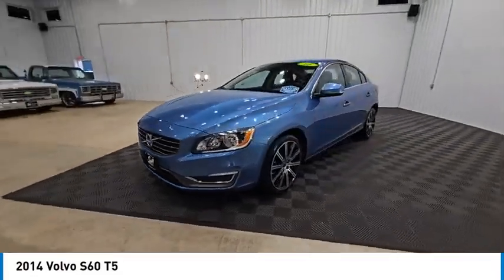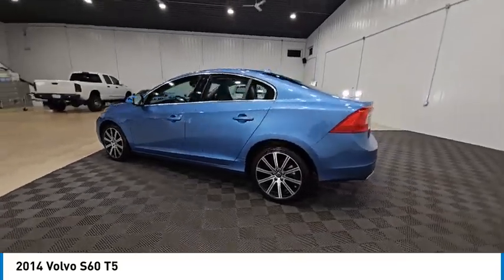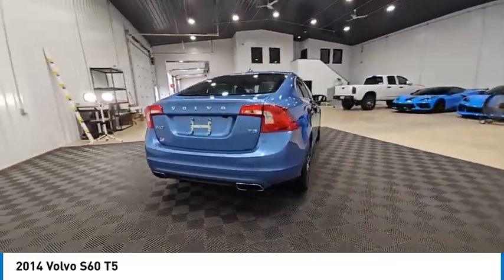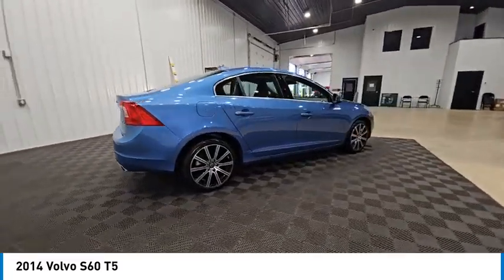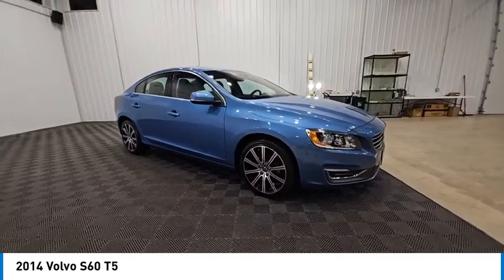We are pleased to show you the 2014 S60 — downright shameless with the affection it shows for curves. The Volvo S60 is waiting for you and is priced below $15,000. This vehicle has less than 80,000 miles.